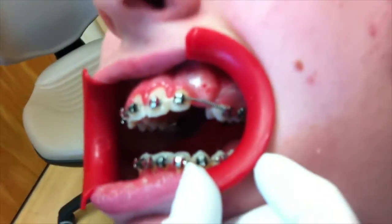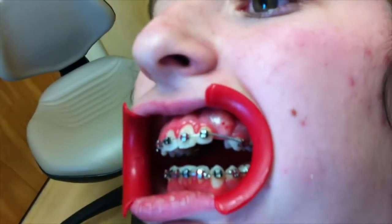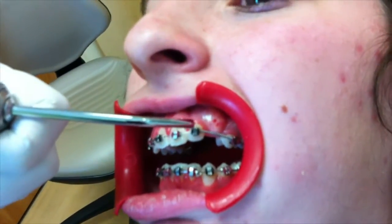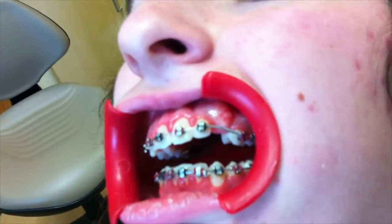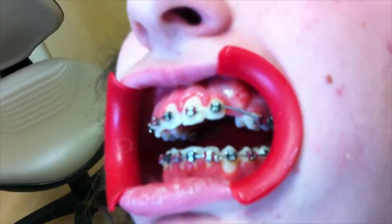This upper left cuspid is a tooth we've been waiting on for quite a while. We've waited over a year and given it a good chance to come in. So finally, we'll be able to just uncover it in just a couple of minutes, so that we can get the tooth down and you can get your braces off.